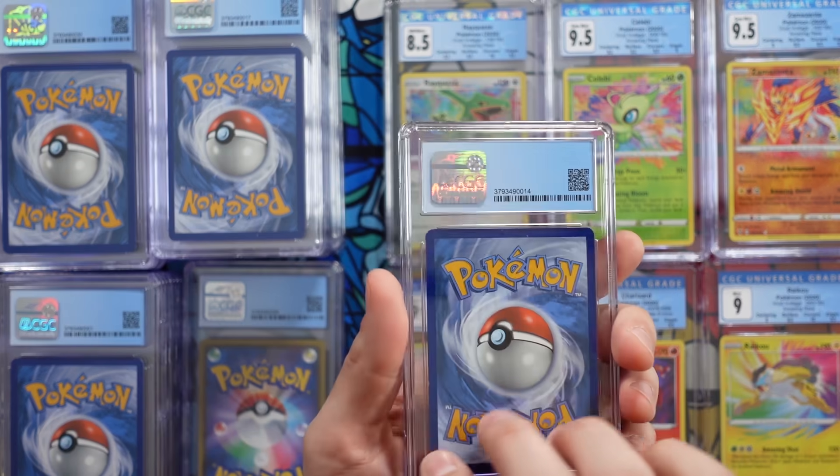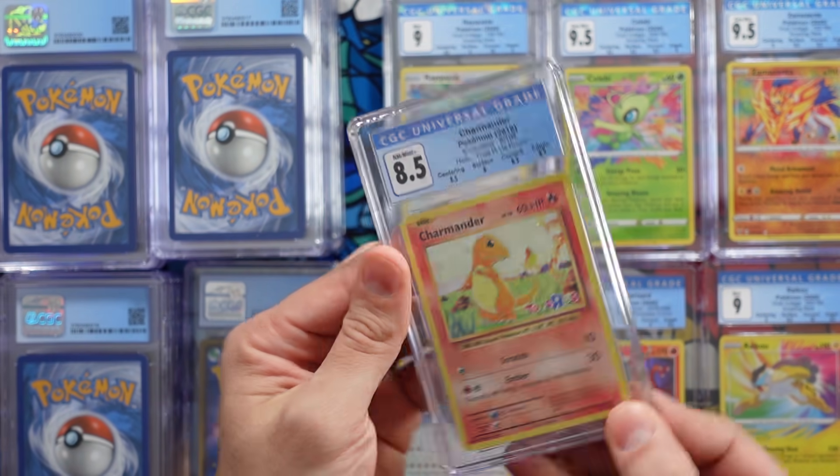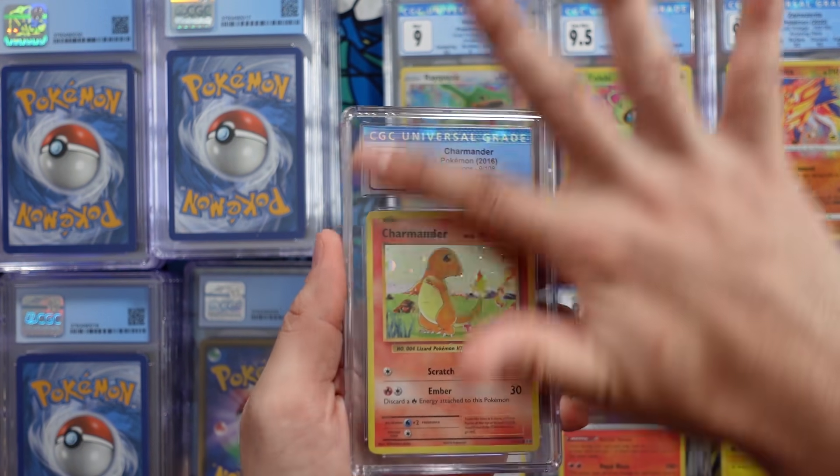One of the reasons I grade cards is because I like to preserve them. Next up we have a 9 Rayquaza. And an 8.5 — this is the Toys R Us Evolutions promo of the Charmander. That is honestly better than I was expecting for this card.